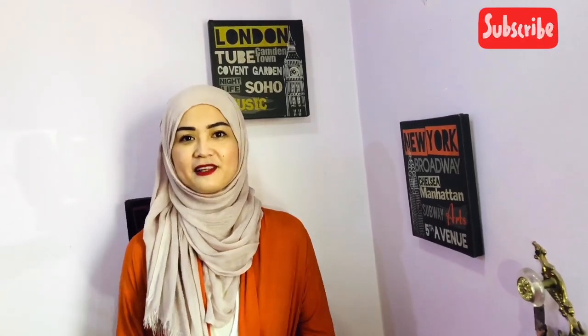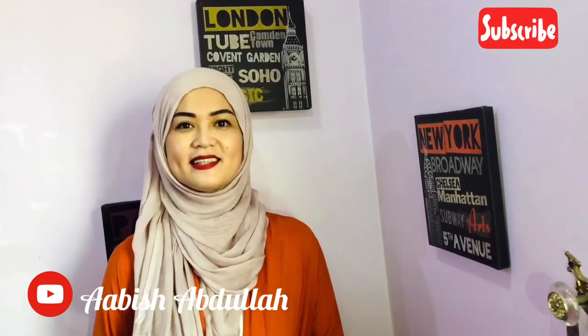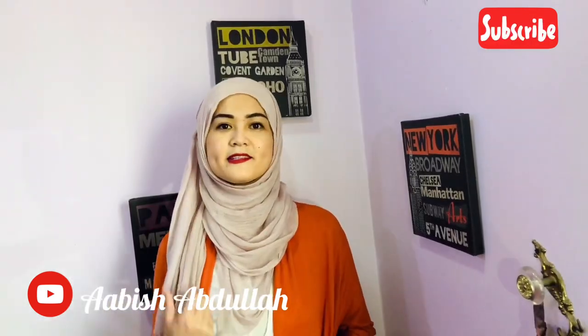Salam everyone and welcome back to my channel. My name is Aabish Abdullah. If you are new, please consider subscribing. If you like this video, please give it a thumbs up. In today's video I will show you how to put together an outfit — my steps on how to put together my everyday outfit. If you are interested, keep on watching.